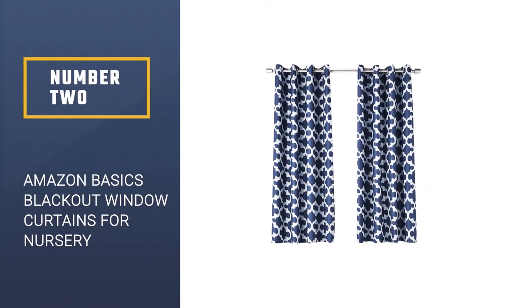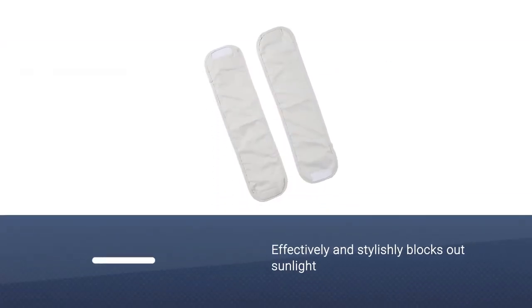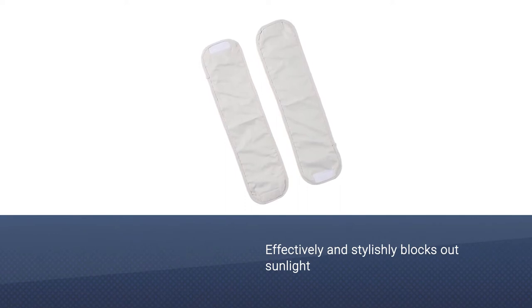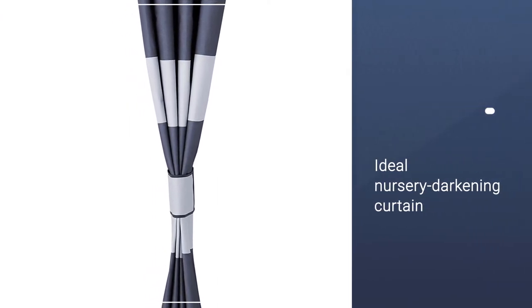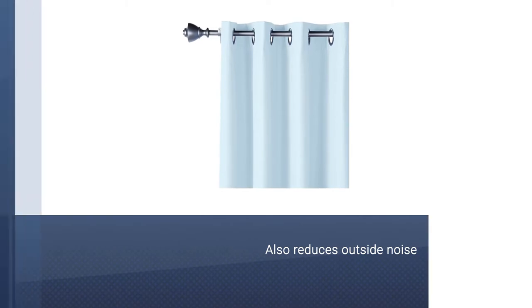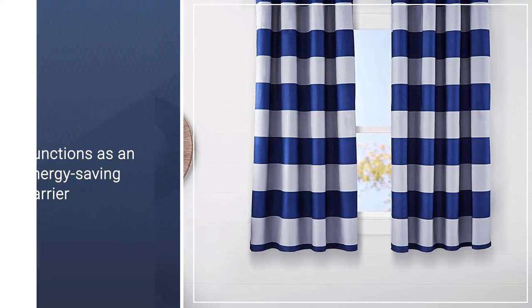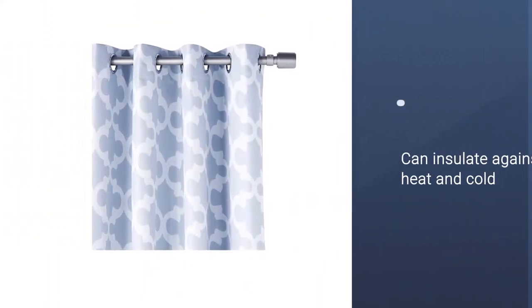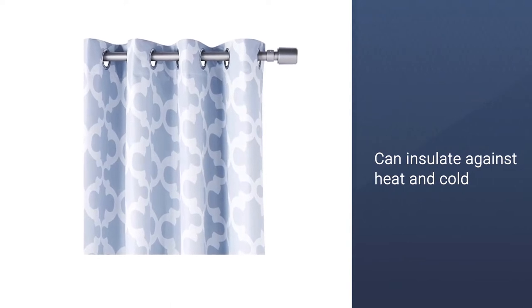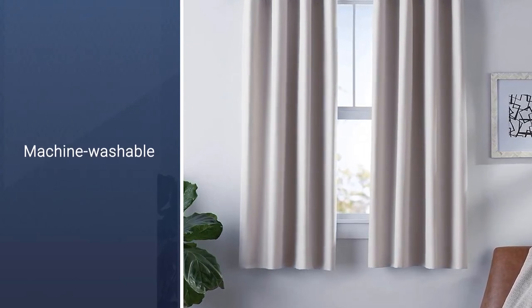Number 2: Amazon Basics Room Darkening Blackout Window Curtains for Nursery. This Amazon Basics blackout curtain effectively and stylishly blocks out sunlight and harmful UV rays. It's the ideal nursery darkening curtain for afternoon baby naps and morning sleep-ins. Apart from blocking out sunlight, it also reduces outside noise and functions as an energy-saving barrier, insulating against heat and cold. The curtain is machine washable and available in 6 sizes and 20-plus different designs.